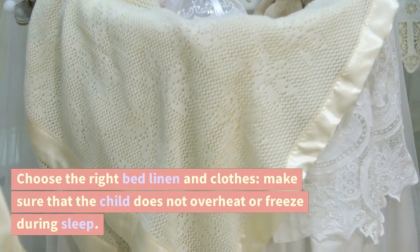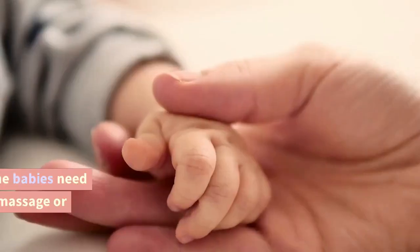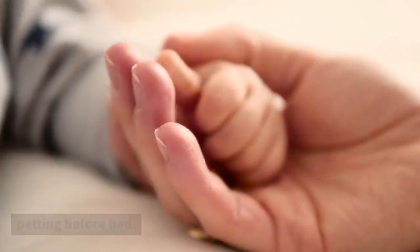Choose the right bed linen and clothes. Make sure that the child does not overheat or freeze during sleep. Learn soothing techniques — some babies need extra effort to fall asleep. Try a massage or petting before bed.